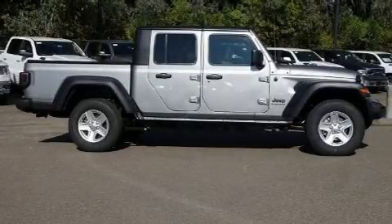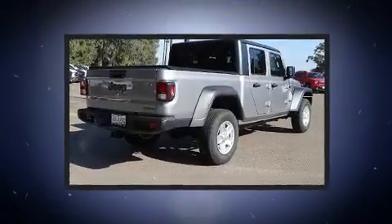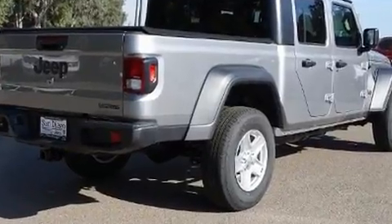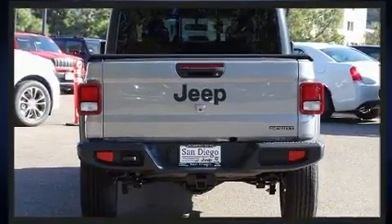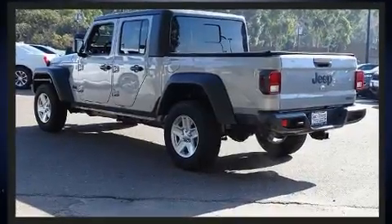You can expect a lot from the 2020 Jeep Gladiator. This four-door, five-passenger truck stands out among competitors in its class. It features an automatic transmission, four-wheel drive, and a refined six-cylinder engine, distinguishing itself from the competition.